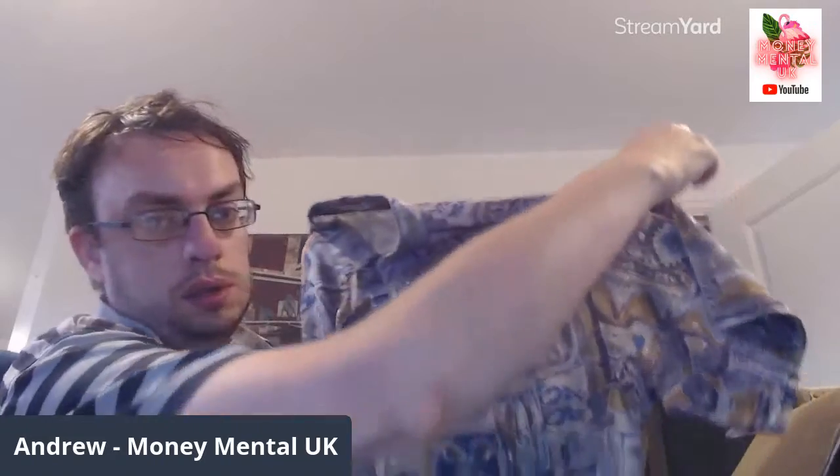Another crazy pattern shirt — Thai silk by Apple, made in Thailand. A pretty cool design on that. About 15 quid on that one.